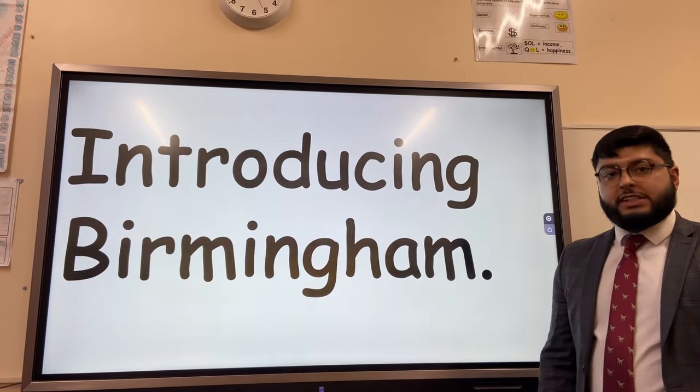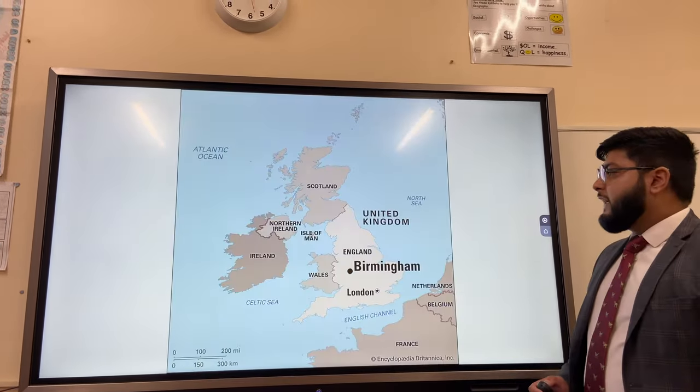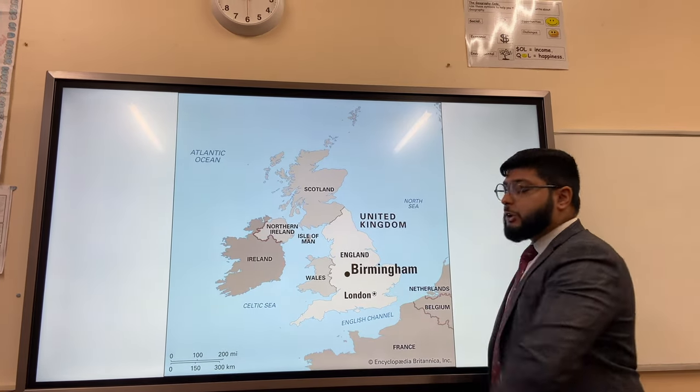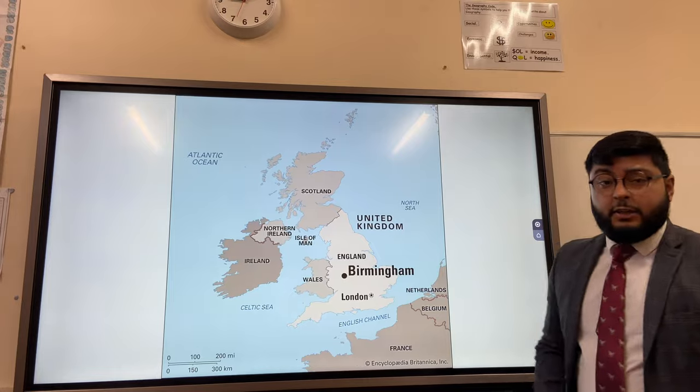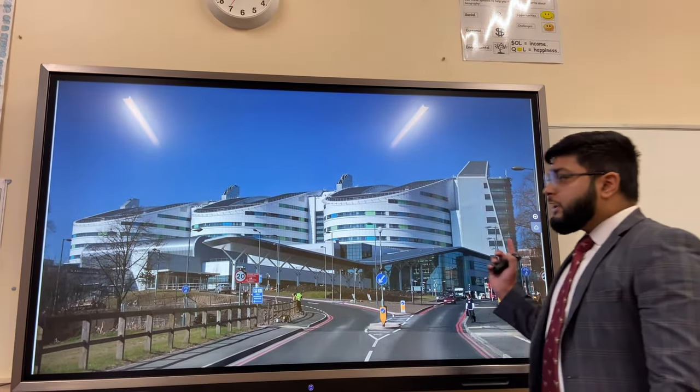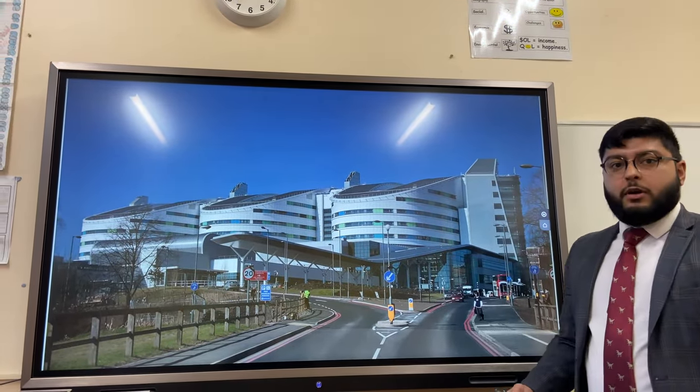Introducing Birmingham, which is a case study of urban change in the UK. Birmingham is located centrally within England with a population of 1 million people. It is regionally important, with the Queen Elizabeth Hospital serving patients from all over the region.